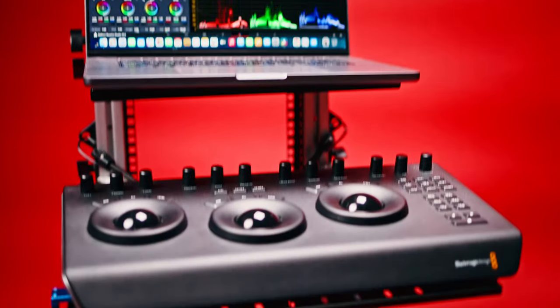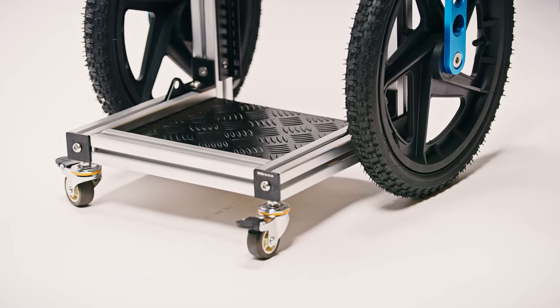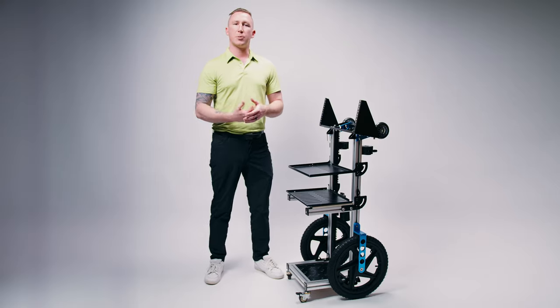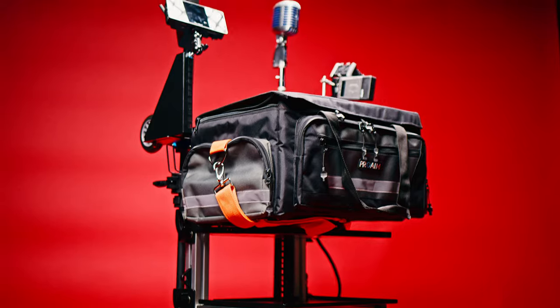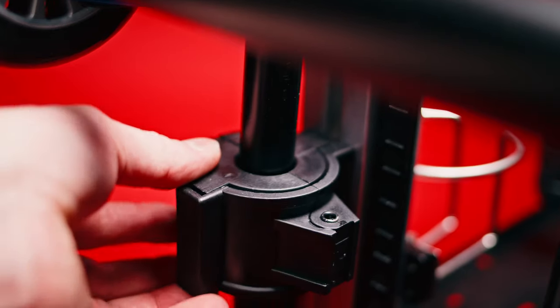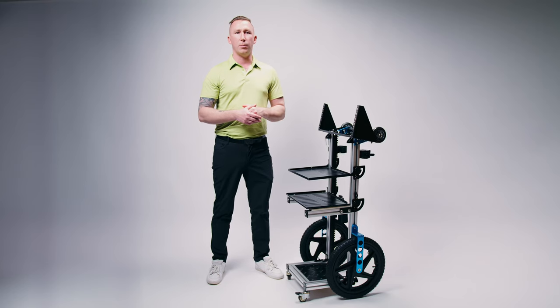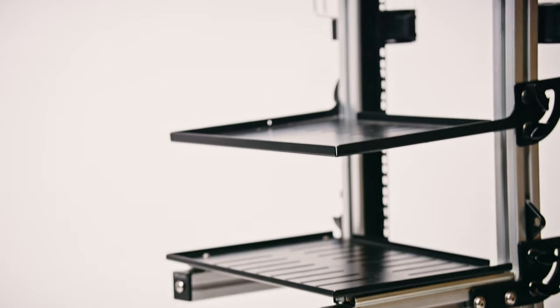With customizable shelving, a convenient monitor mount, and smooth rolling wheels, the SoundChief enhances your on-set efficiency. Its collapsible design ensures easy transport and storage, making it an essential tool for every production. Experience the perfect blend of functionality and mobility with the ProAIM SoundChief, designed to keep your audio and video equipment organized and accessible wherever your work takes you.